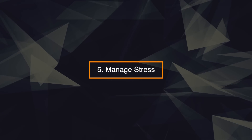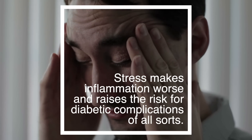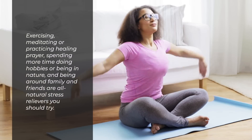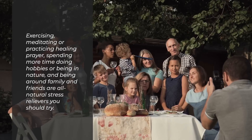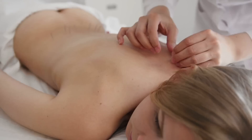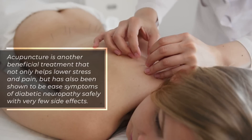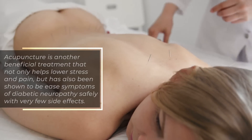5. Manage stress. Stress makes inflammation worse and raises the risk for diabetic complications of all sorts. Exercising, meditating, or practicing healing prayer, spending more time doing hobbies or being in nature, and being around family and friends are all natural stress relievers you should try. Acupuncture is another beneficial treatment that not only helps lower stress and pain, but has also been shown to ease symptoms of diabetic neuropathy safely with very few side effects.